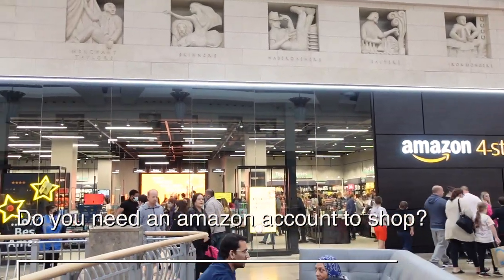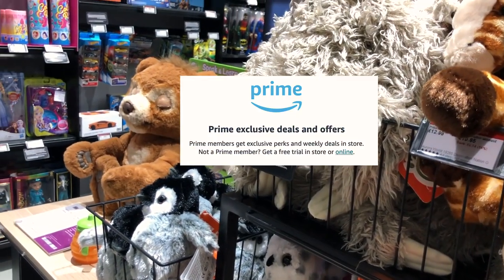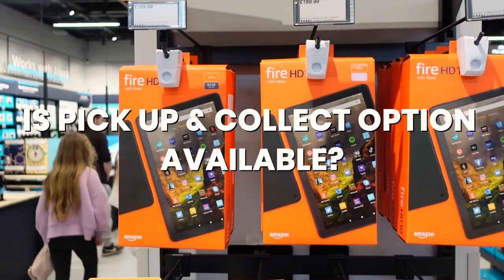Are you wondering if you need an Amazon account to shop here? The answer is no — technically anyone can go in. But if you're already signed up, the prices are a lot lower and there are many perks, so I guess this is their way of convincing more people to sign up for Amazon Prime.